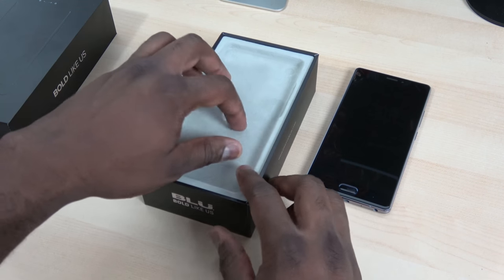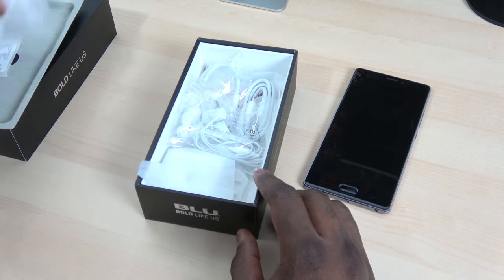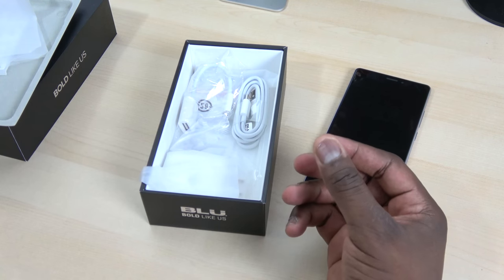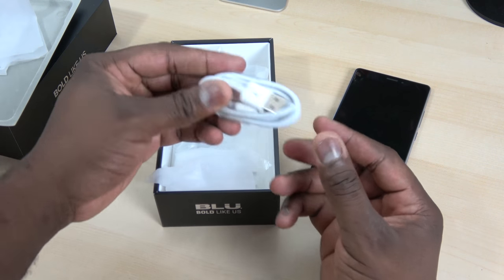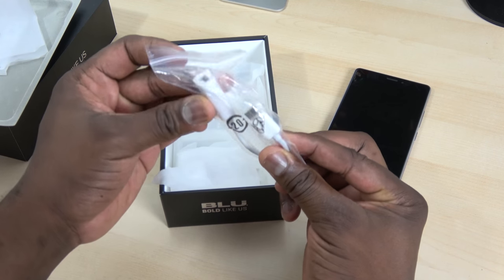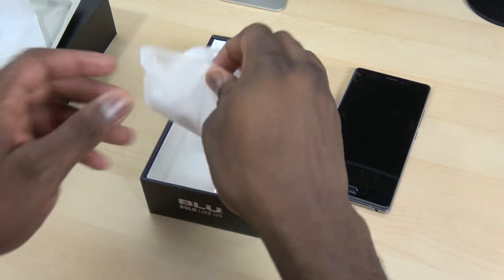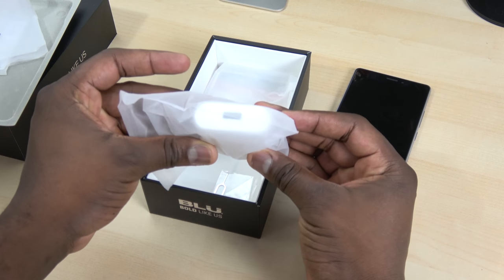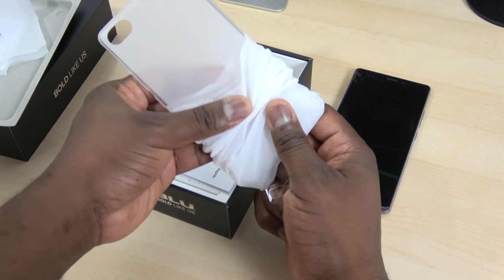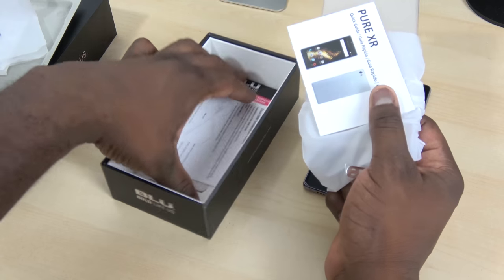This is a dual SIM device. As is typical with all Blue packaging, you get a lot of stuff in the box: earbuds so you can listen to music, a USB Type-C to USB cable for data transfer, a USB Type-C to USB adapter in case you want to use different cables, a travel plug, a SIM removal tool, and a protective back cover case.